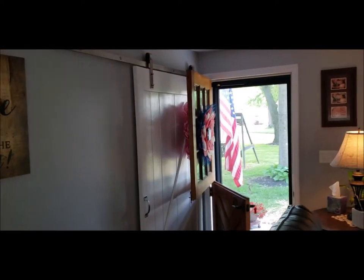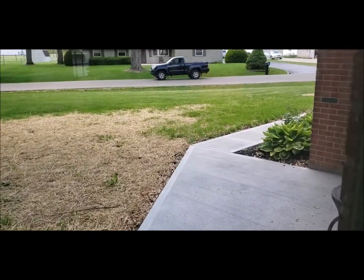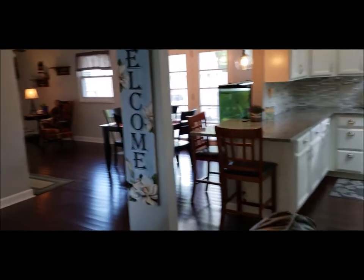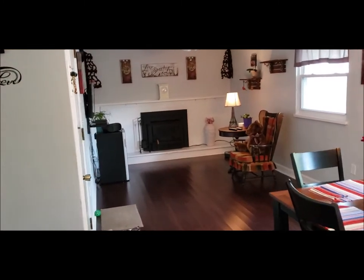Something I forgot to mention at the beginning of the video: the owners just had all new concrete poured — a concrete walkway and front patio. As we walk back into this family room area, there's the door to the two-car garage.